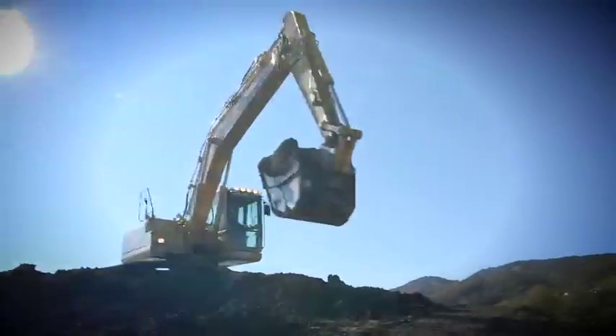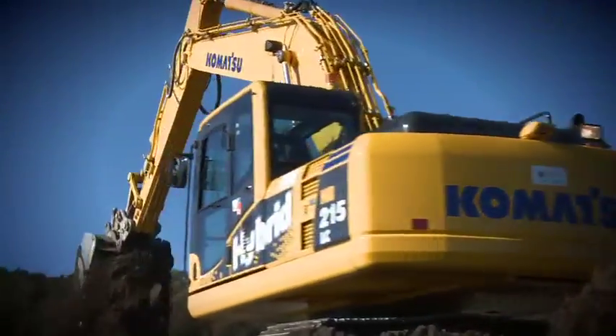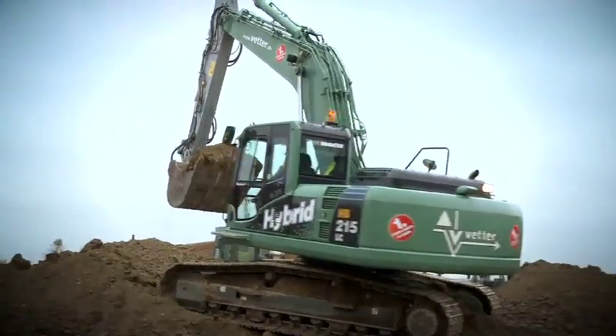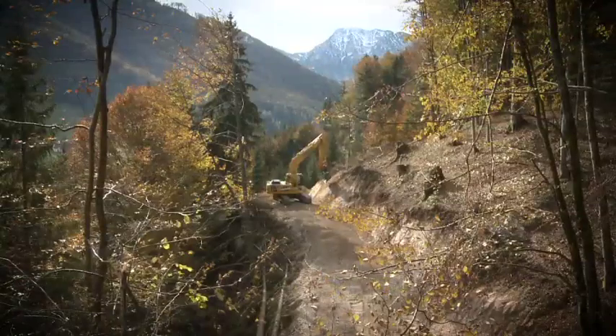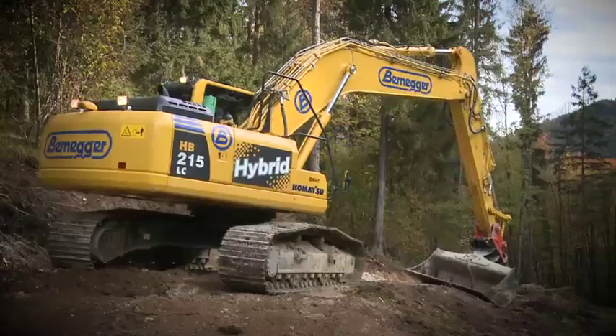With over one million hybrid operating hours in the field already worldwide, that's what we call proven results. In Europe, Komatsu started to introduce the HB215 LC-1 gradually from country to country. It's often used by customers on environmentally friendly projects and first impressions from customers are very positive.